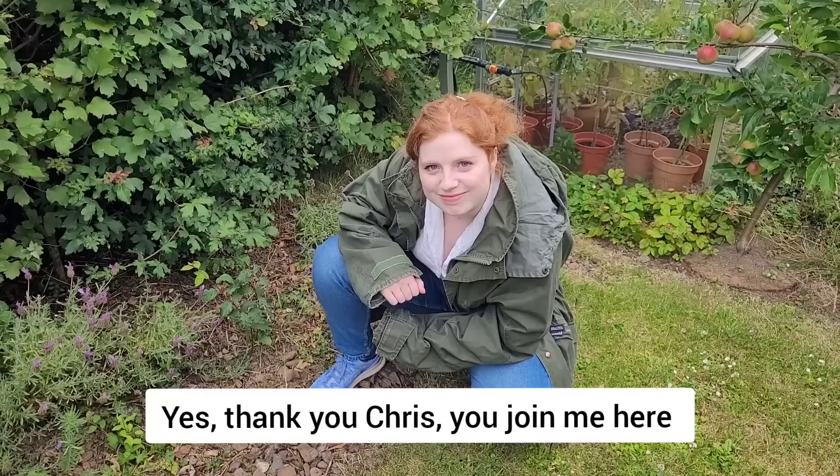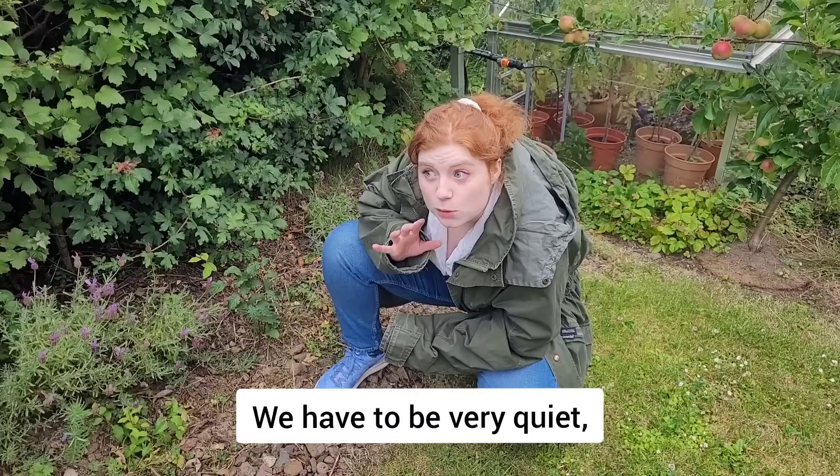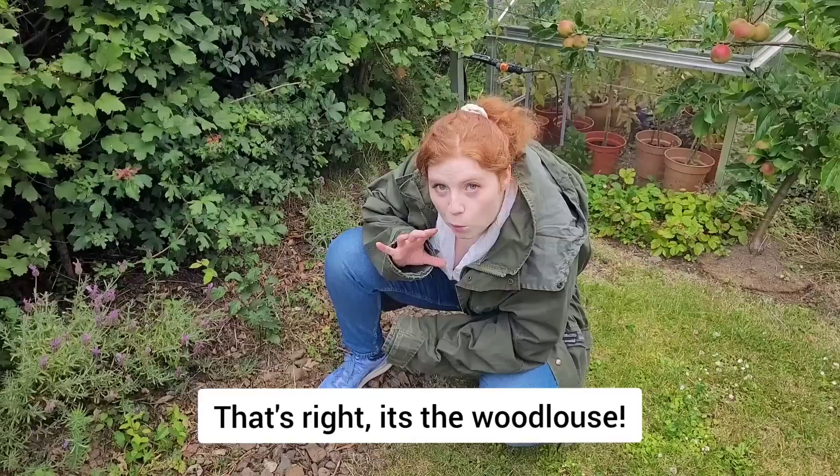You join me here in the hedgerow, one of Britain's most fascinating landscapes. We're finding amazing wildlife, and we have to be very quiet because, as we know, the animal we're looking for today has very big ears. That's right, it's the woodlouse, and we have found a couple of great examples of British woodlice just here.